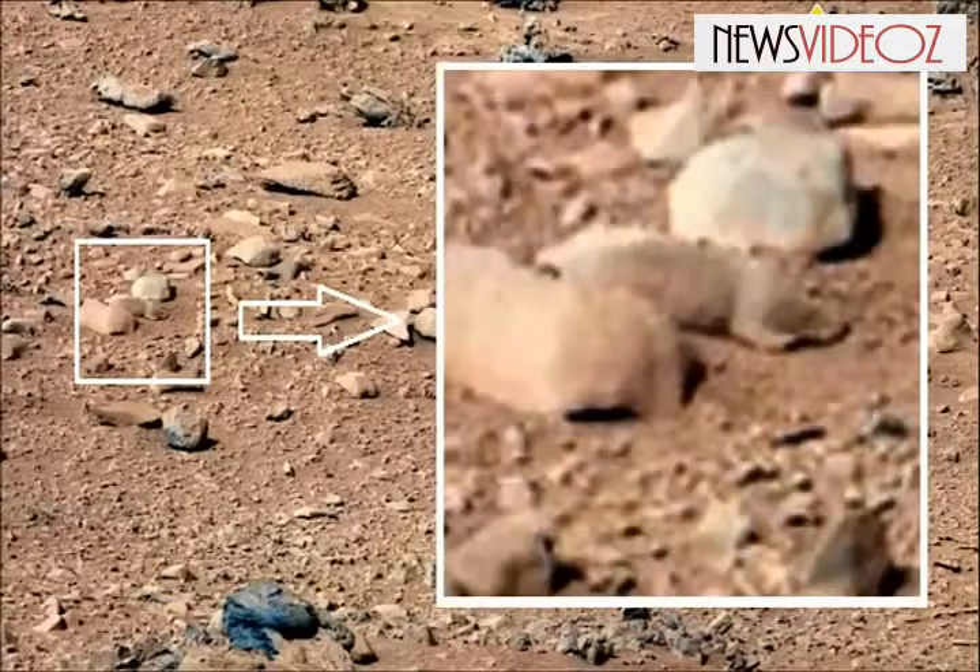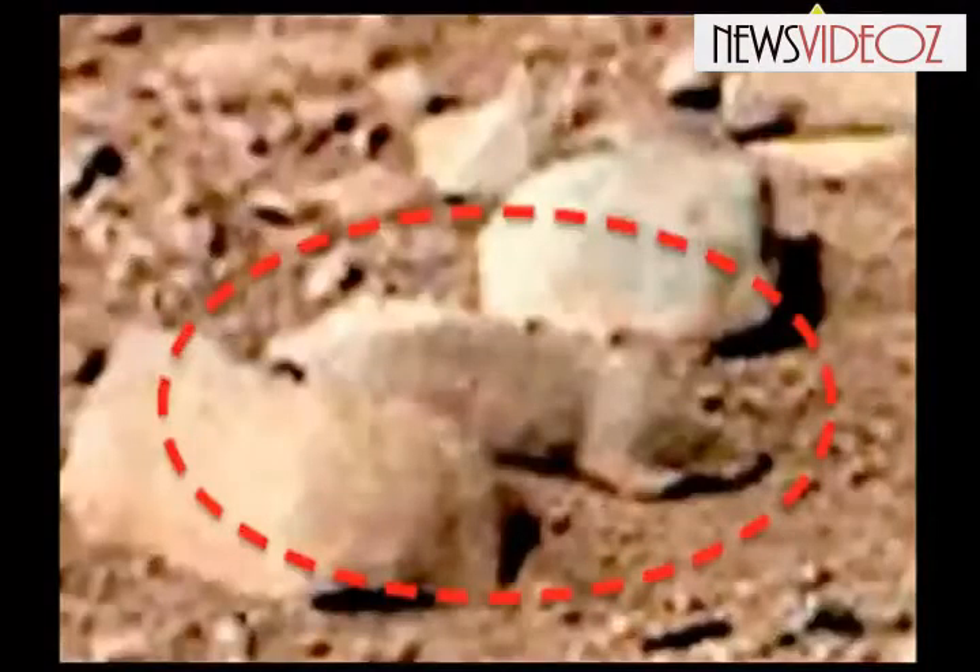Others pointed out that the similarity in coloring and position mean it was most likely just a rock, fingering the psychology phenomenon known as pareidolia — a propensity to pick out faces from everyday objects and structures.